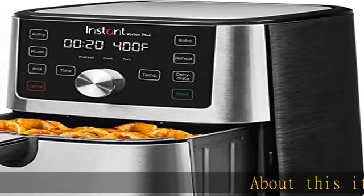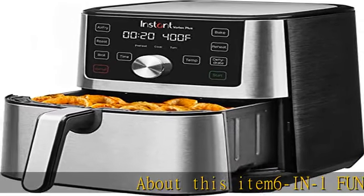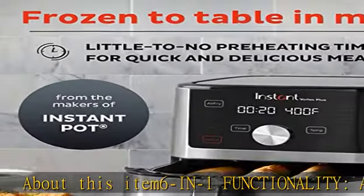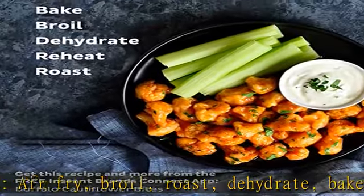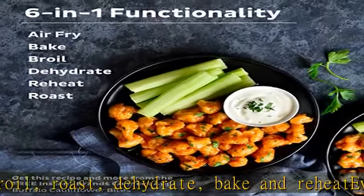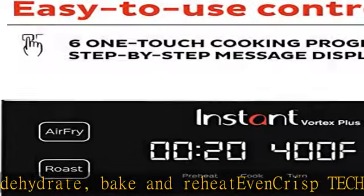About this item: 6-in-1 functionality — air fry, broil, roast, dehydrate, bake, and reheat. Even Crisp technology uses advanced airflow driven top-down for a perfect golden finish and crispy, tender results every time.